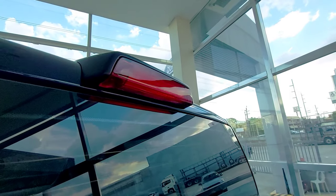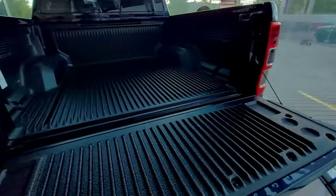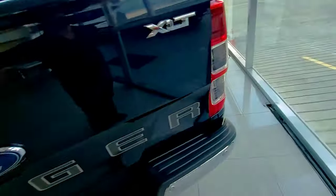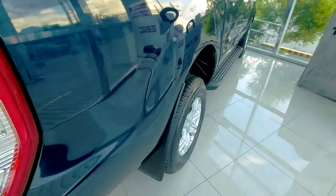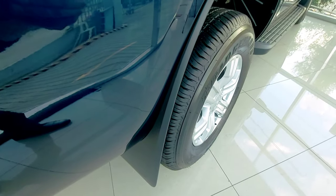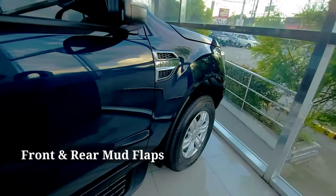Then we have here emergency brake lights and meron din syang cargo lighting underneath. So ito yung right side — equipped din siya ng mud flaps front and rear.